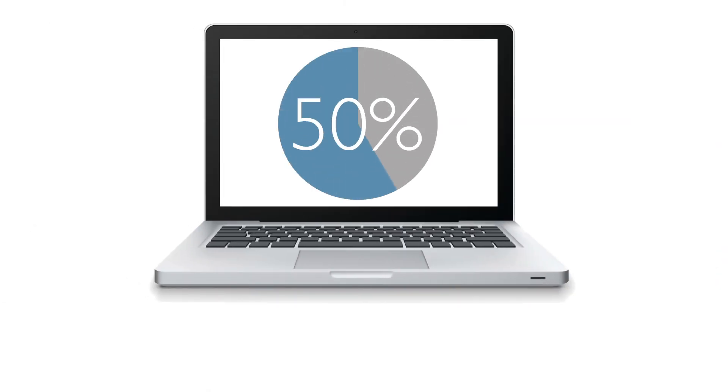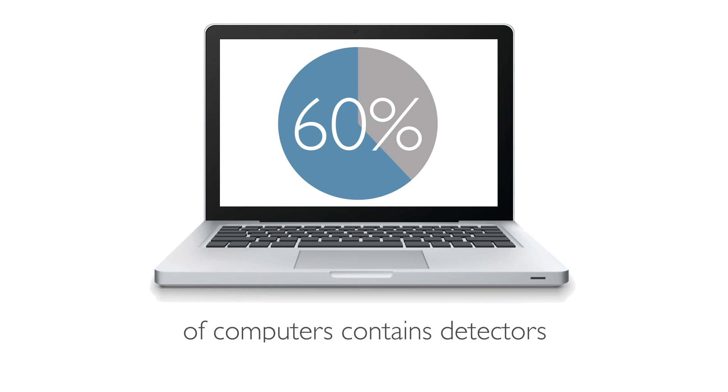In the early 2000s, it became a must-have technology. At least sixty percent of the computers that were built in the 2000s up to now essentially incorporate this type of technology, this type of detector.